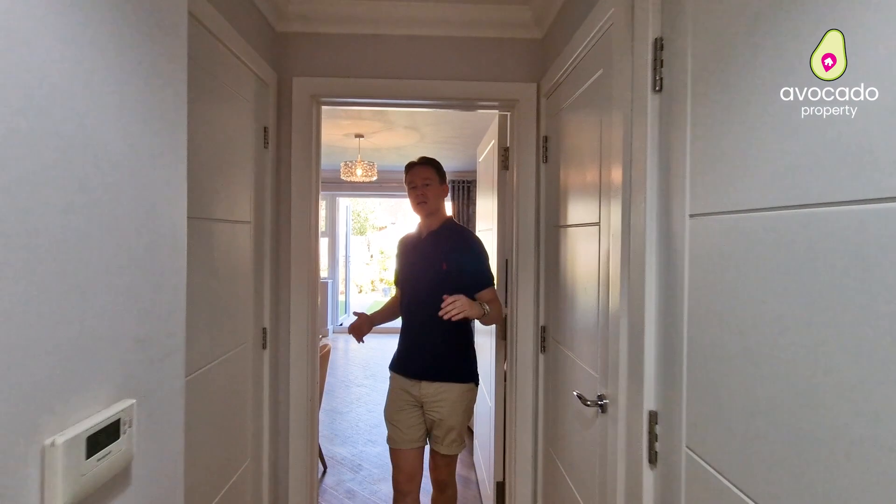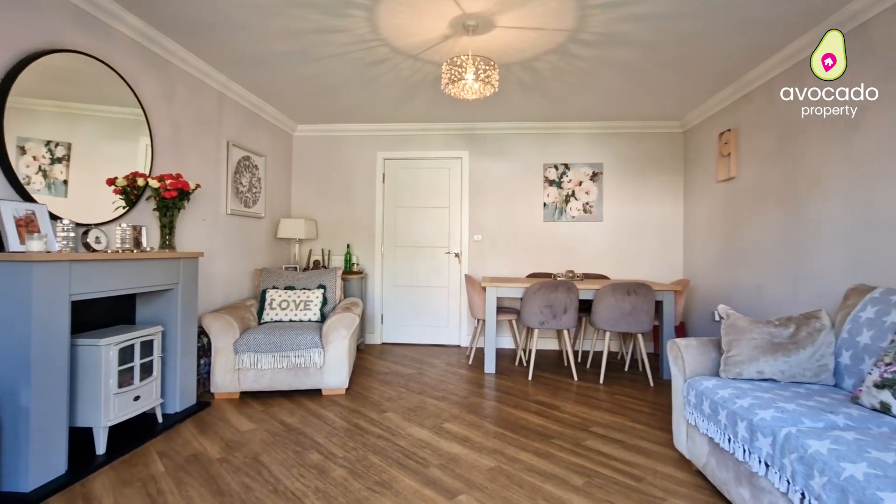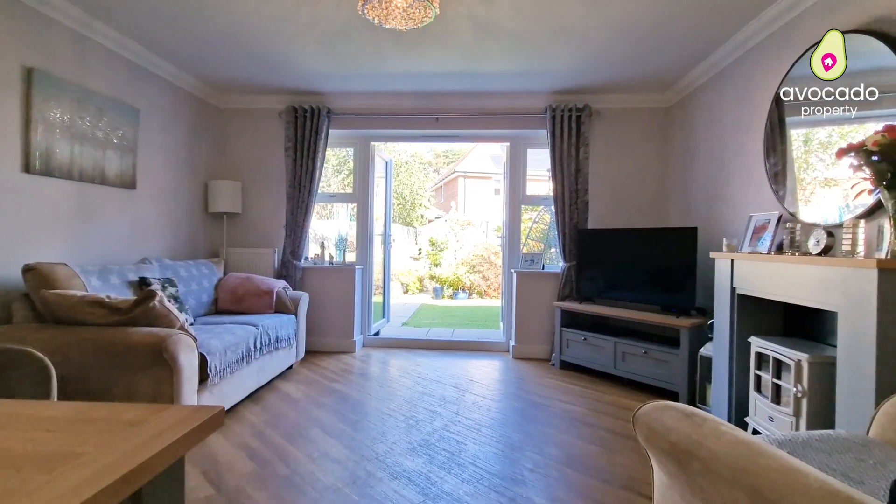And finally, to the back of the home you have this large open-plan lounge diner where you've got room for a good-sized dining table, a couple of sofas, and my favourite part — the French doors overlooking the garden.